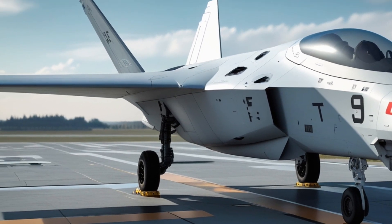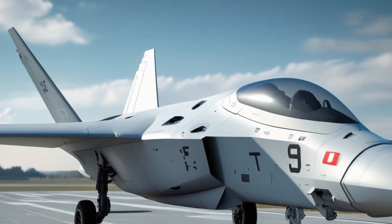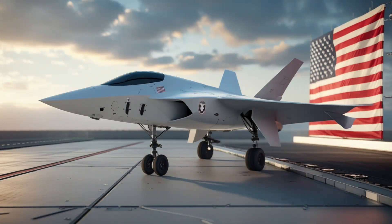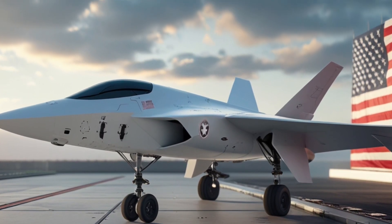The jet's survivability extends beyond stealth and lasers. Its new defensive suite uses predictive AI capable of calculating enemy missile trajectories before launch, allowing the Fury to respond before it is even targeted.